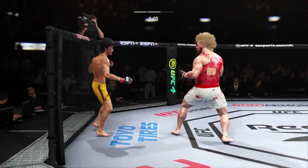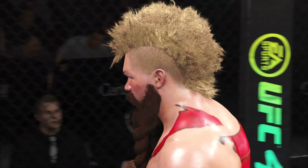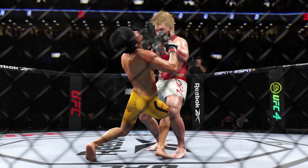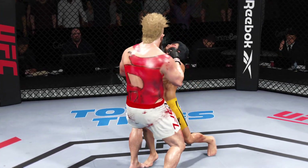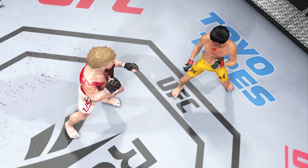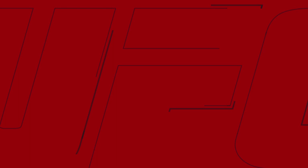Lee gets caught with that punch — got to shore up the defense here. Huge strike lands there, and somehow his opponent's chin held up — but you do not want to be on the receiving end of those types of strikes. How about the punching acumen by that fighter? He does not waste anything, he does not loop punches — everything's tight, everything's precise. He's a sniper, and it was a shoulder-level exchange that allowed him to drop his opponent.